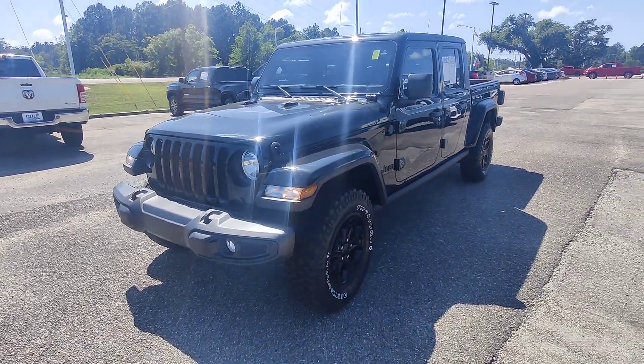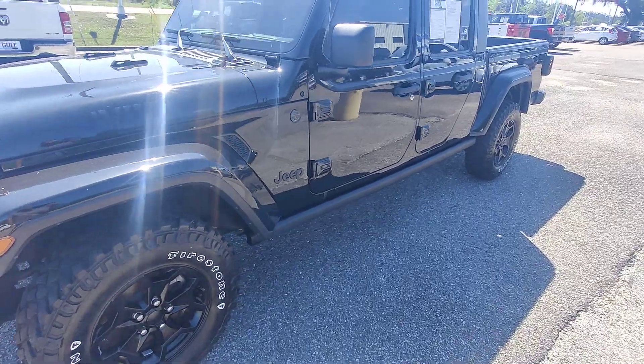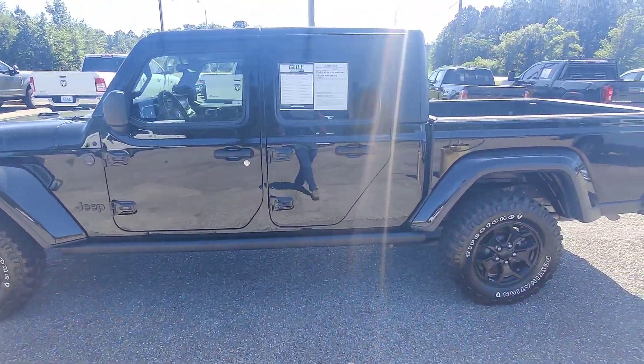What's going on guys, Kai here at Gulf Auto Direct in Waveland, Mississippi, bringing you the 2022 Jeep Gladiator with 15,800 miles on the dot. As you can see, this vehicle is black in color.